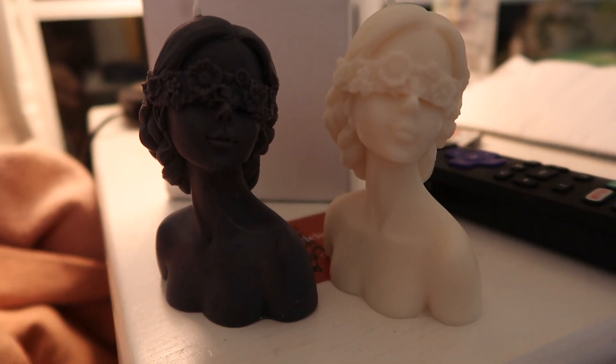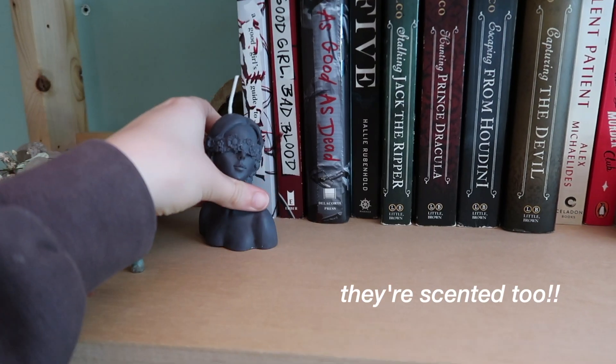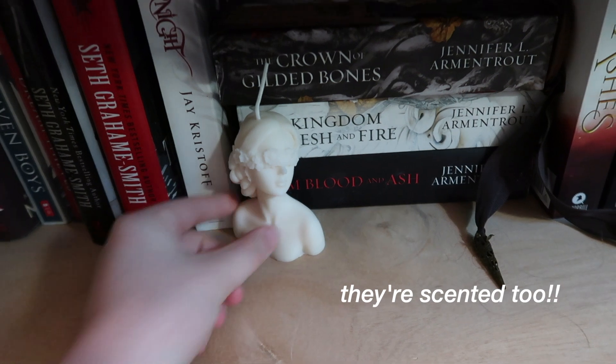I am literally obsessed with them. I'm gonna show you guys — I'm hoping to do more room renovations but my dad has not put my shelf up yet. Hopefully that gets done soon.